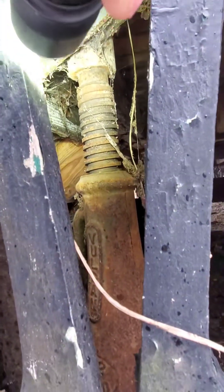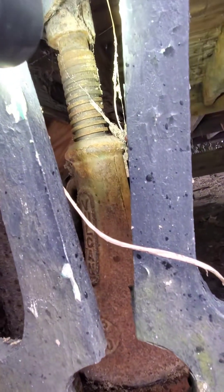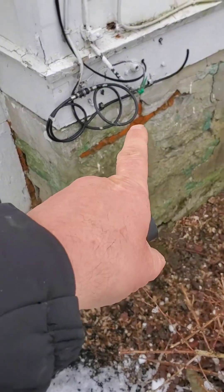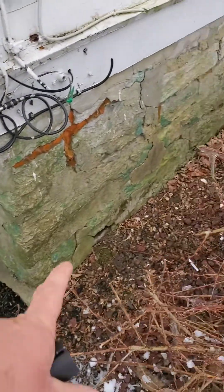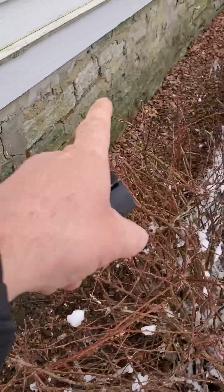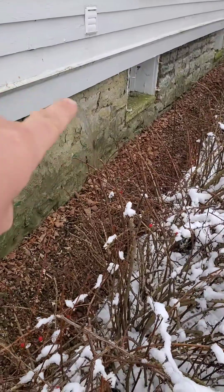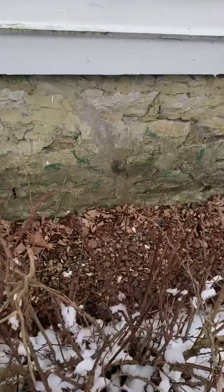There's an old screw jack under here, so they're definitely attempting to re-level the home. As you can see, they've got expanding foam in these deteriorated mortar joints — never do that. There's a crack here and a pretty significant crack right over there.